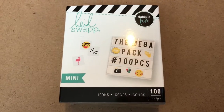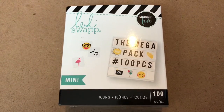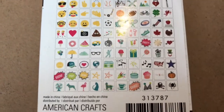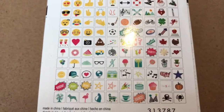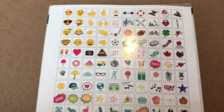I received a mini light box on Mother's Day, so I went online and found this Heidi Swapp mini icon set which includes 100 pieces — so I had to get it. Here's a close-up of the back so you get an idea of what pieces are included: some emojis, some sports icons, some words, some basic things, and some holidays as well.